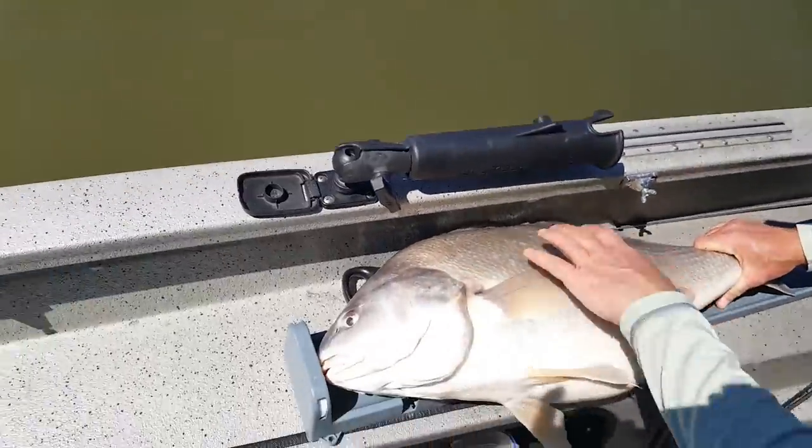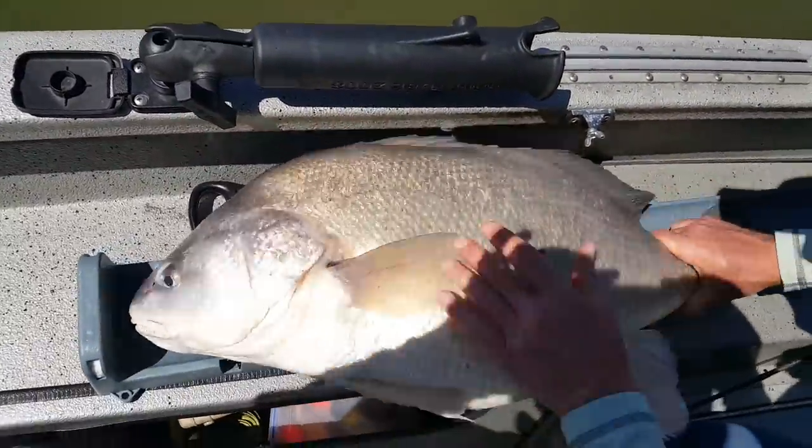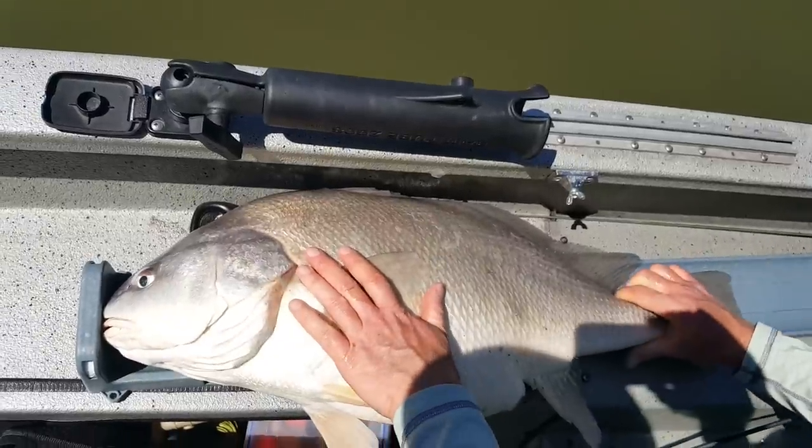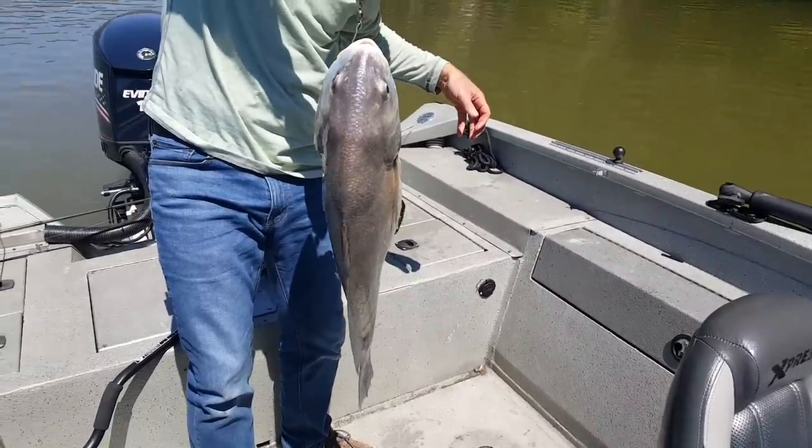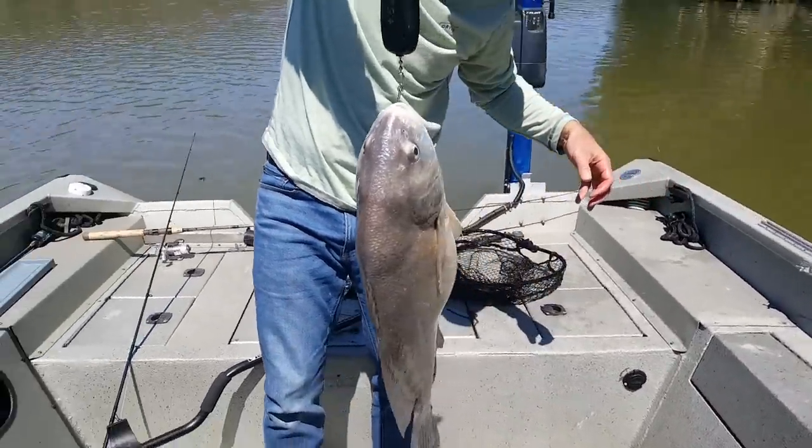Look at the girth on this — back to belly, it's insane. Thirty and a quarter inches. Seventeen seven — seventeen pounds, seven ounces.